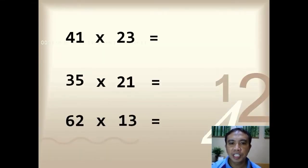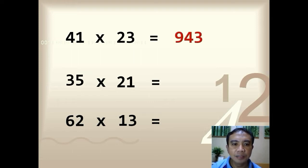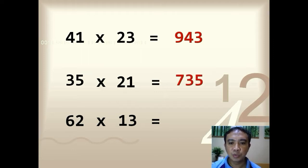These numbers can be multiplied in just a few seconds. Want to try solving them? Time is up. The answers are: 41 times 23 you have 943, 35 times 21 you have 735, and 62 times 13 you have 806. Is it possible to multiply these numbers in just a few seconds? Yes, of course.